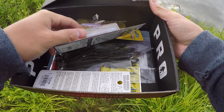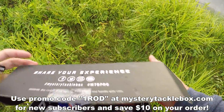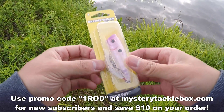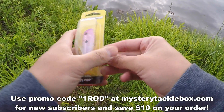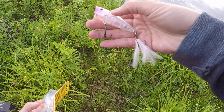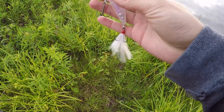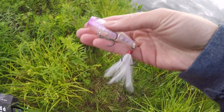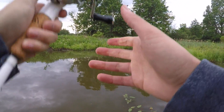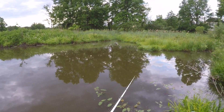Since it's early morning, let's see if we can get a little topwater bite going. We're going to start with the Boss Pop popper from Booyah. Looks like it's in a lavender shad pattern — nice translucent color, big sharp hooks, nice feathered tail. Feeling pretty good about this bait. There's one on the third cast!